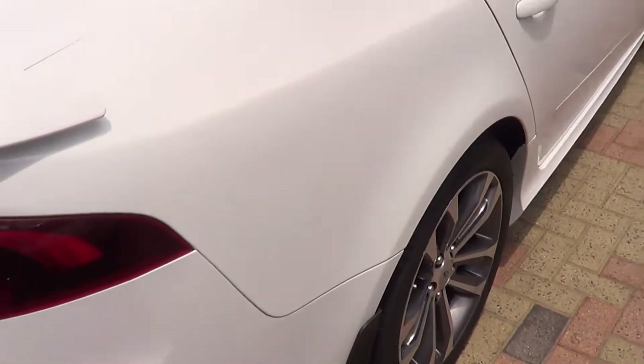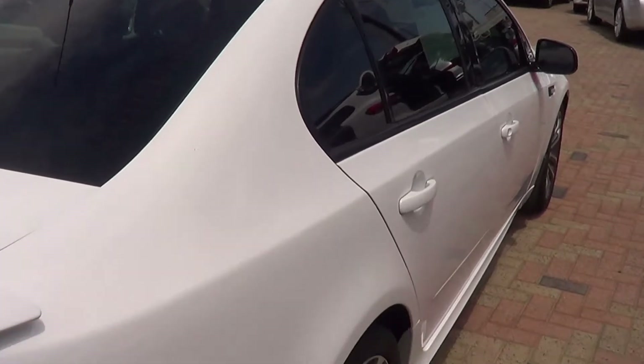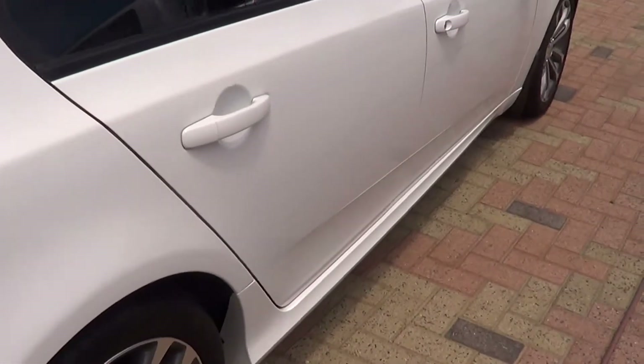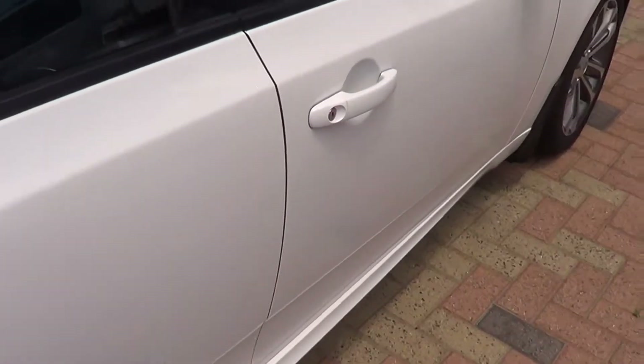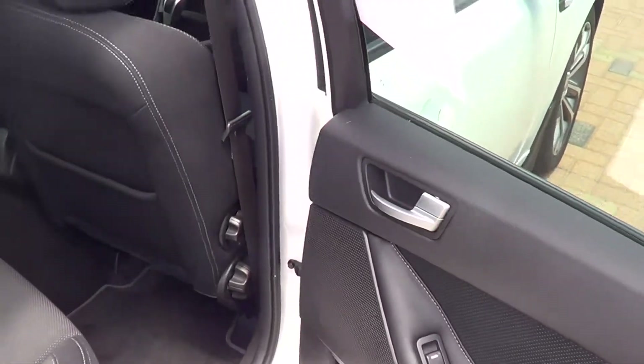Looking along this side of the vehicle — the wheel again has no scratches, chips, no dents, none of that stuff. The door trim in the back looks like brand new, looks like it's never been used.